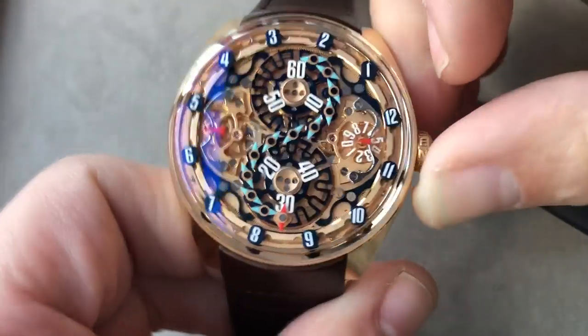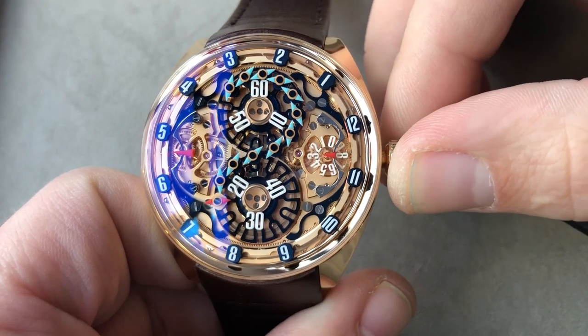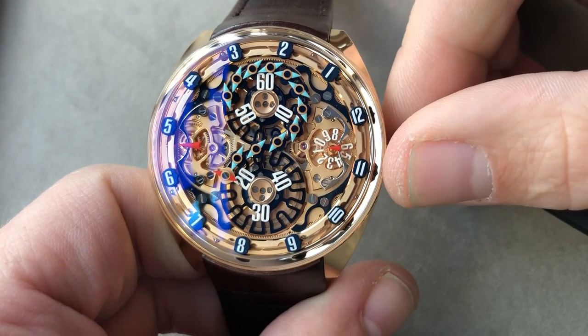Now, what you're looking at right here — I'm going to demonstrate how the watch tells time. You can see that there is an indicator in red that gives you your minutes, so for example, between 20 and 30, you know you're looking at 20.